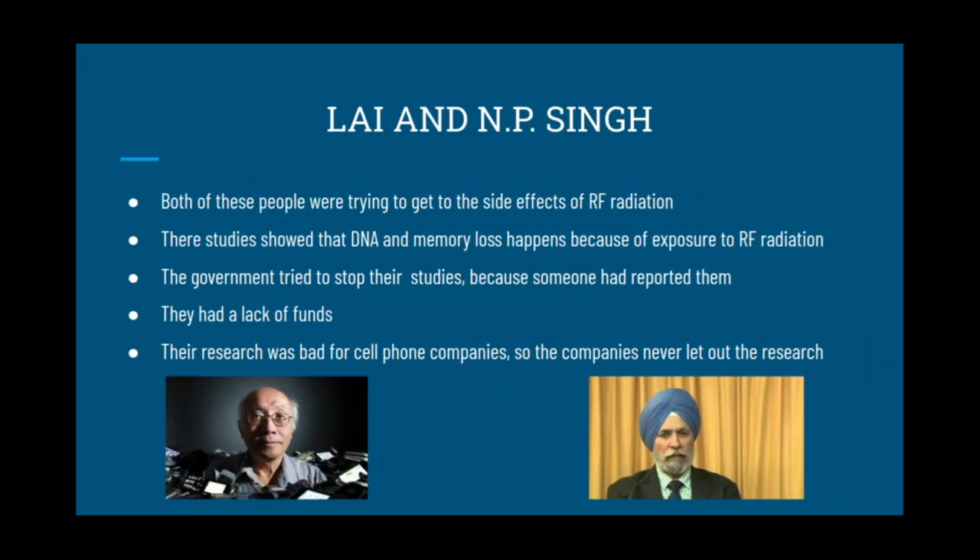Li and N.P. Singh — both of these people were trying to get to the side effects of RF radiation. Their studies showed that DNA damage and memory loss happen because of exposure to RF radiation. The government tried to stop their studies because someone had reported them. They had a lack of funds, and their research was bad for cell phone companies, so those companies never let out the research.